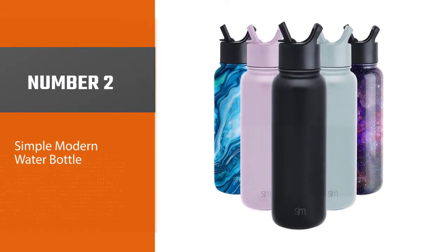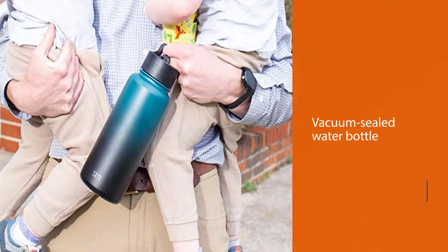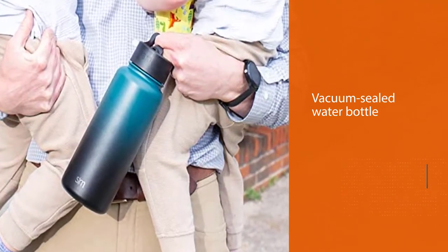Number two: the Simple Modern Water Bottle. If you don't want something flashy or complex to use, then this vacuum sealed water bottle by Simple Modern is the way to go. It is made using food grade stainless steel.